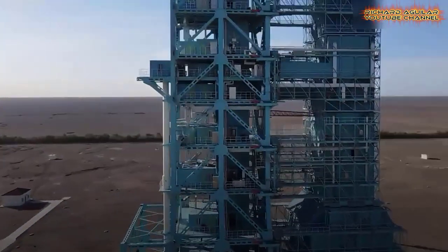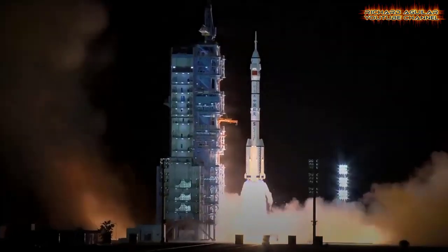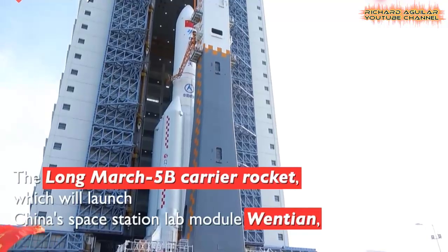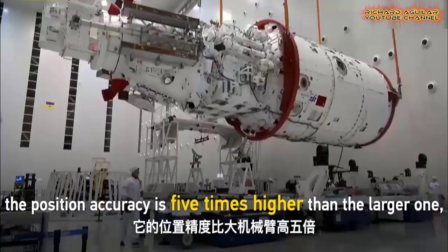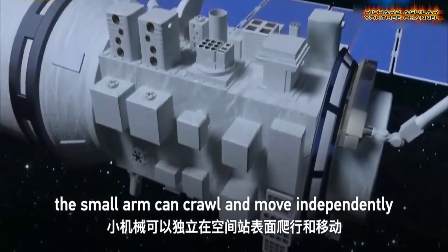In today's video, we will take you to the vast space outside planet Earth with China's most advanced space technologies. The country has achieved a great deal when it comes to space program and exploration, from returning moon samples to Earth to starting the assembly of a space station for manned space missions using China's advanced space technologies.